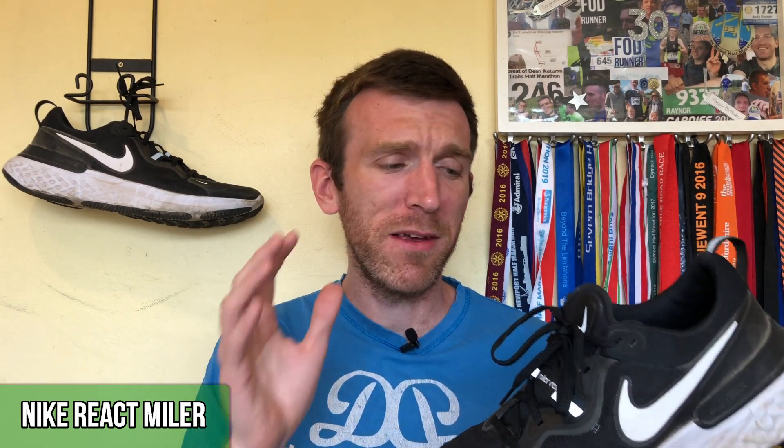Then we move on to the Nike React Miler — the tank, the heavy artillery. This thing has got 86 miles in it, so we're approaching 100. It's taking its time because it is not a shoe I'm enjoying, if I'm perfectly honest. I can assure you that when we get this thing to 100, it will be retired and moved to daily casual wear — I will not continue running in it.